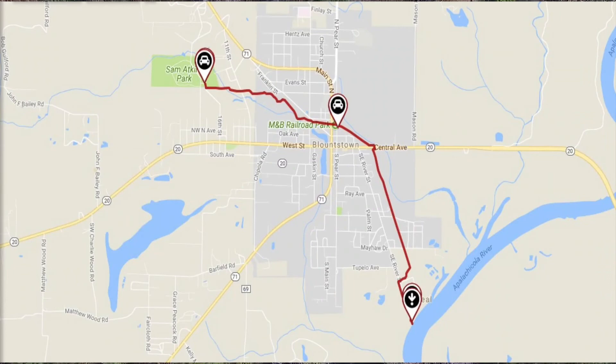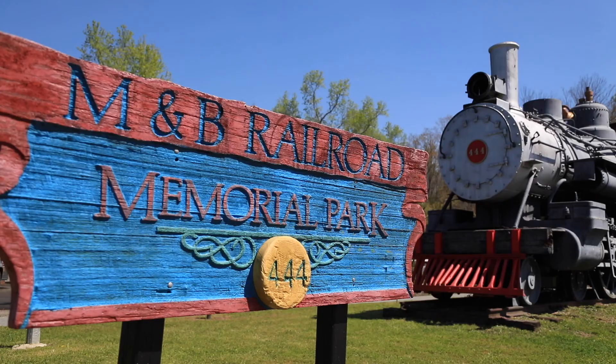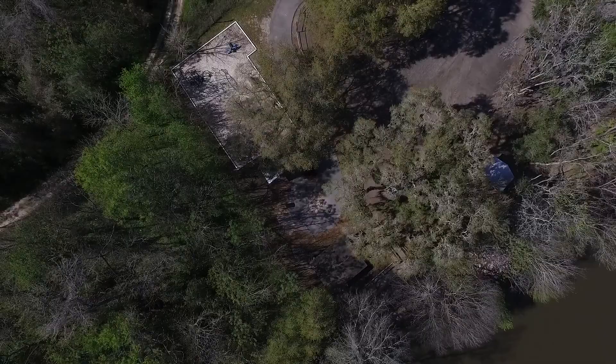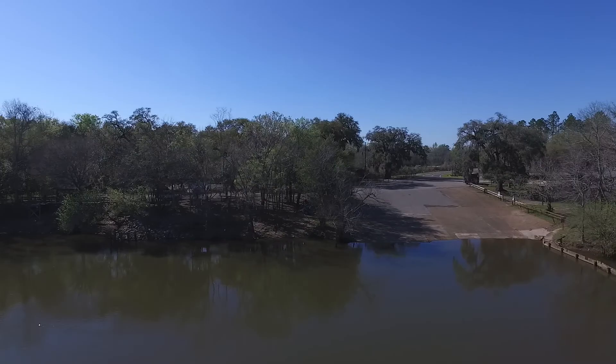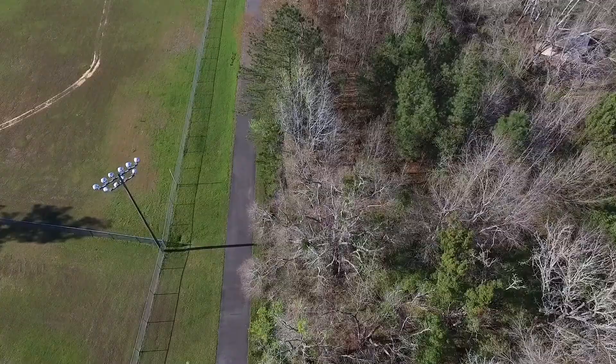We've got four or five different access points. Some of the best ones are right here at the M&B train depot here on Parrish Street, Blountstown. Another good access point is at Neal's Landing on the Apalachicola River, just off the end of River Street. One other great spot is at Sam Atkins Park off of Silas Green Road, and it's a great trailhead.